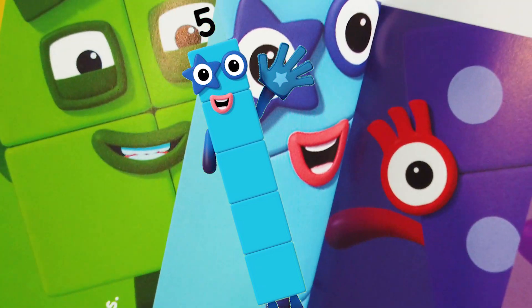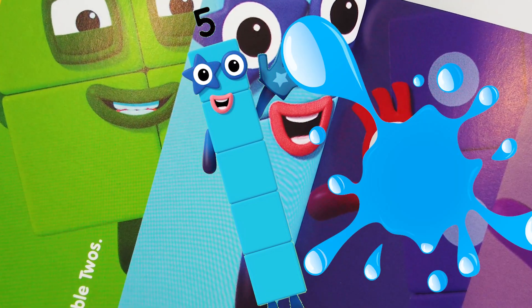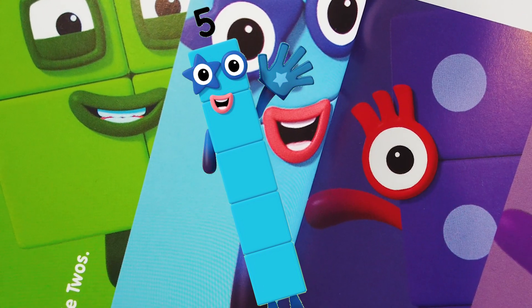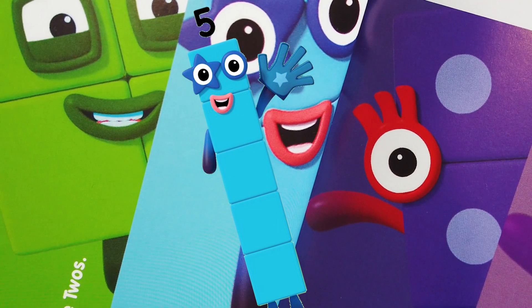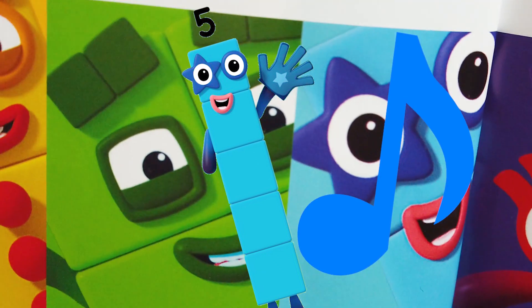And then Number Block 5. Number Block 5's favorite color is blue. Number Block 5 is five blue blocks. Best feature is her big hand. A fun fact is she loves to high five with her friends, and she likes singing. Super cool!